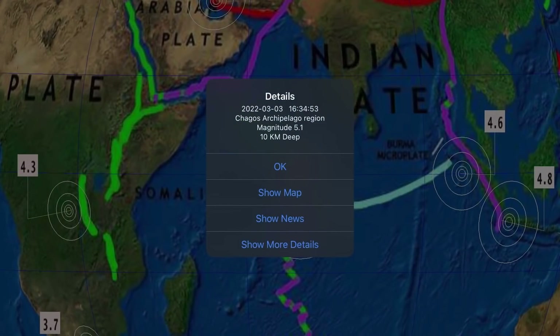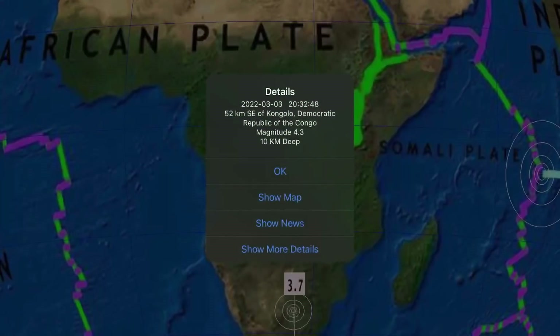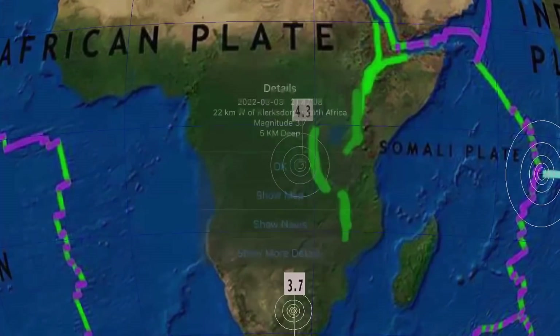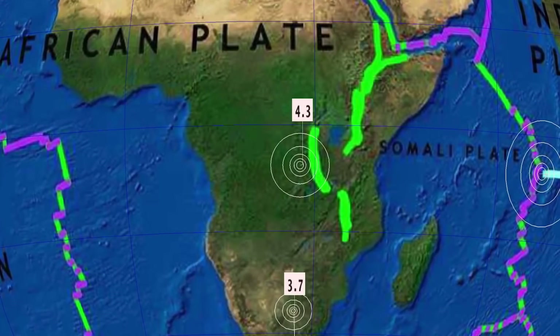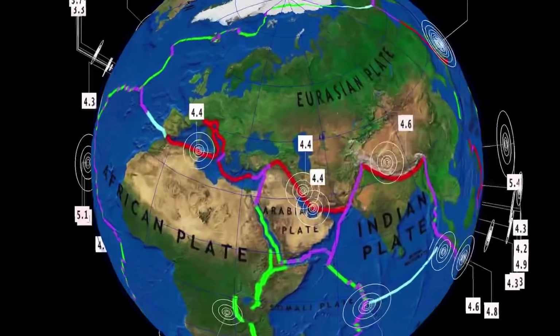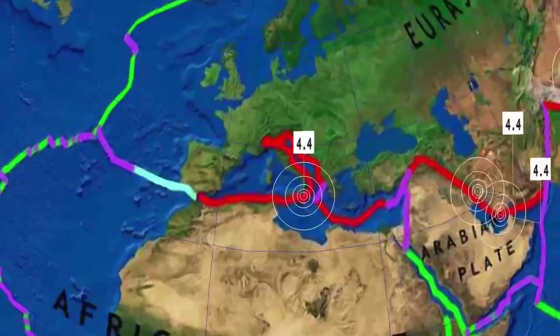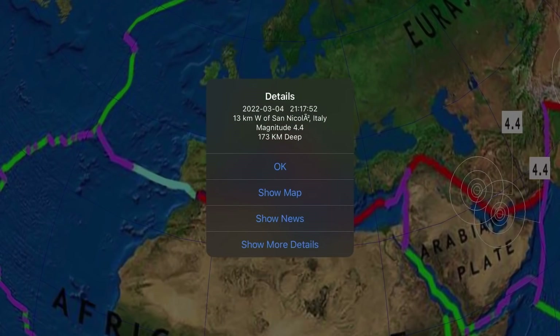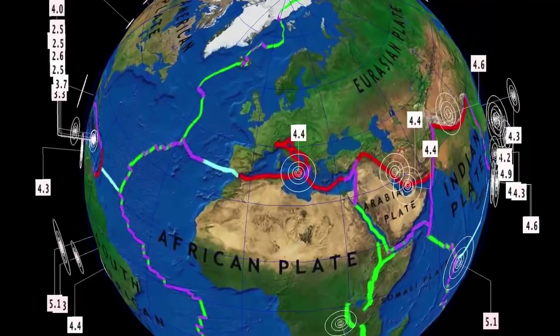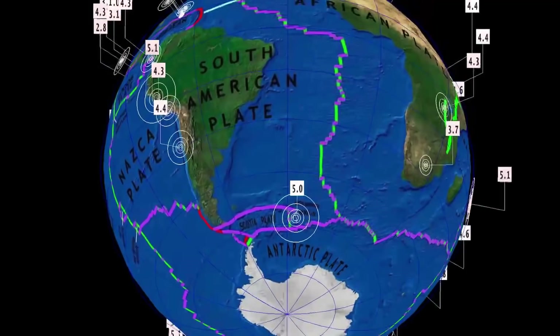Also a 5.1 in the Archipelago, though that was reported yesterday. In the Democratic Republic of Congo, a 4.3, and 3.7 in South Africa. A couple of earthquakes to report in Iran — 4.4 and 4.4. Also a 4.4 in Italy at 173 kilometer depth, right by Etna — we're going to have to keep an eye on Mount Etna.